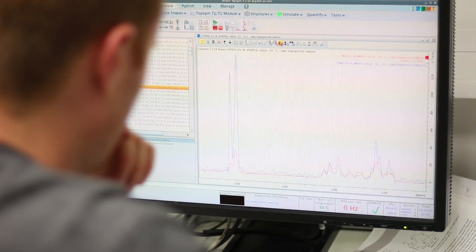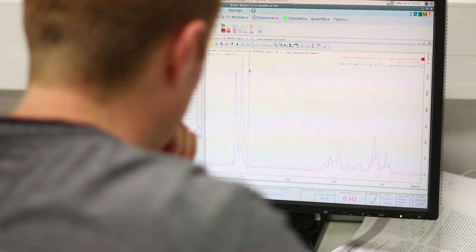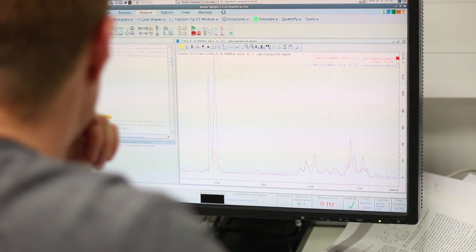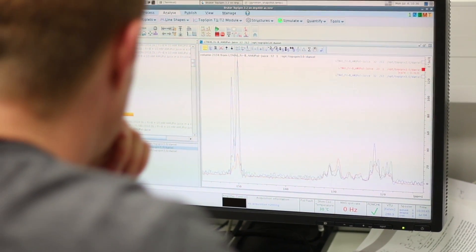This is what DNP can afford. DNP brings us the sensitivity, and then we can record advanced NMR experiments. At the moment, we can use this to measure distances between carbons at natural isotopic abundance, which I think is really opening new opportunities for NMR. I'm really looking forward to being in five or ten years from now and being able to do DNP experiments with two or three more orders of magnitude of time saving, because we can already do new things now.